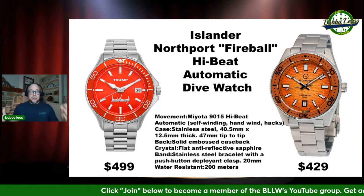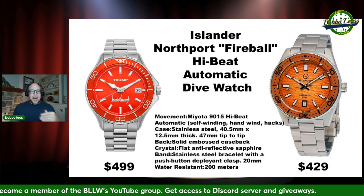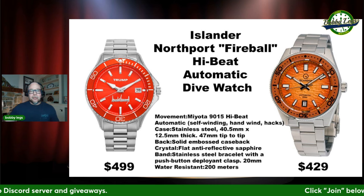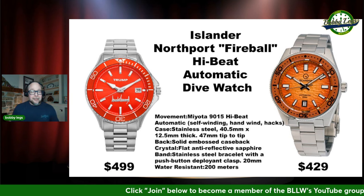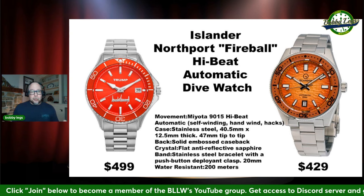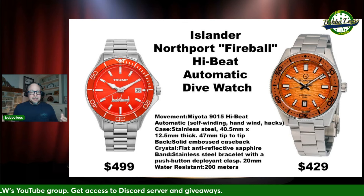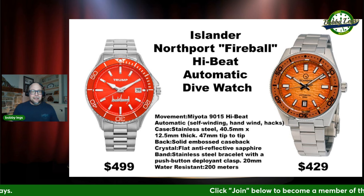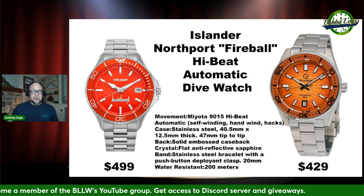The first option: you have this red dial dive watch from the Trump side at $499. I argue, why not go with the Islander Northport Fireball High Beat Automatic Dive Watch? It's listed on the site for $499, but if you go to Long Island Watches, it's discounted to $425. You have a Miyota 9015 High Beat movement — arguably better than the 9H35 on the Trump side — with similar sizing specs, a flat AR coated sapphire crystal, and 200 meters water resistance. A compelling dial on the Islander side, and you save $70 to donate to your candidate.